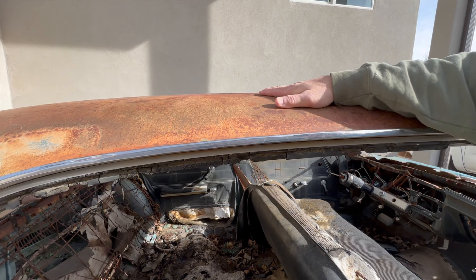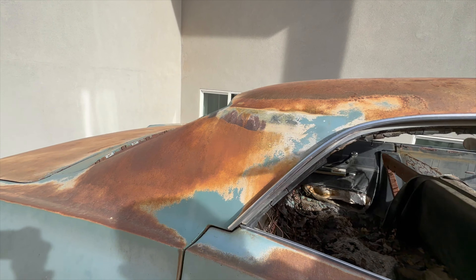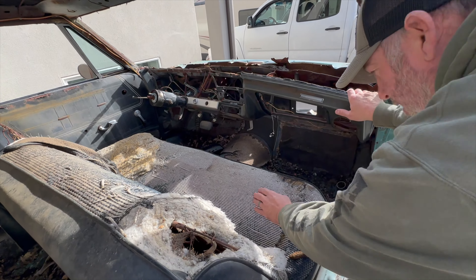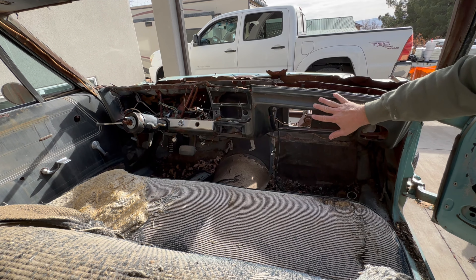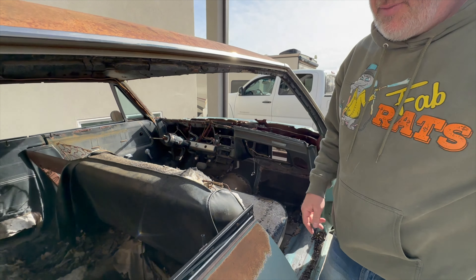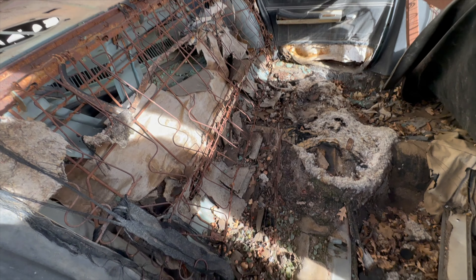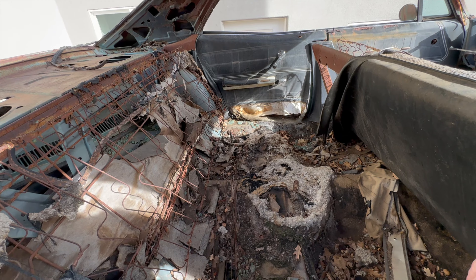It doesn't have any rust on this — just a little tiny bit in the back window channel. As far as the inside, rust-free. This is the way it sat since I was 19 years old. I'm probably going to end up cutting these off at the bottom and just replacing the whole piece. This has been open to the elements, so the back seat bottom is toast. I took the bottom piece out because it was gross and I didn't want it to rust more. But yeah, this is how she sat.